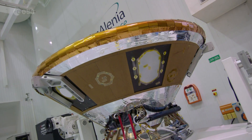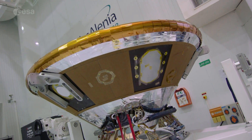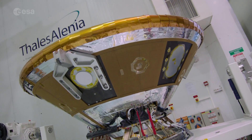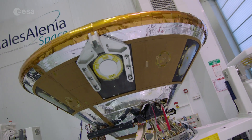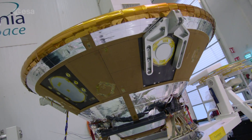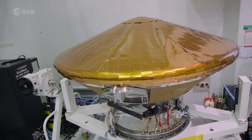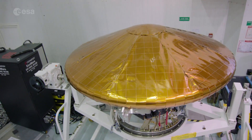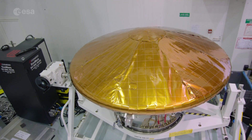The Schiaparelli lander, seen here in a clean room at Thales Alenia Space, is primarily for demonstrating landing technologies, but it also carries a descent camera DECA and a small science payload. A suite of sensors called DREAMS will characterise the dust and Martian environment, and the AMELIA package will collect valuable entry and descent information.